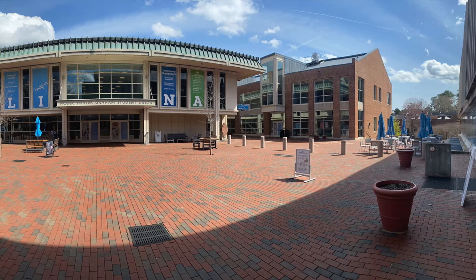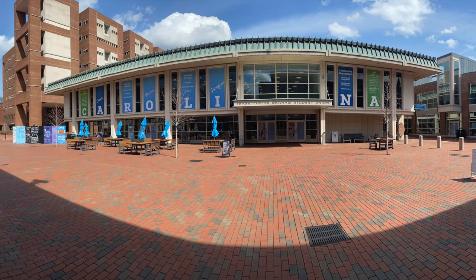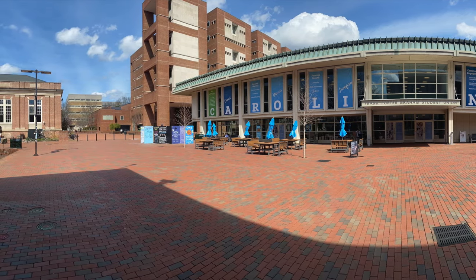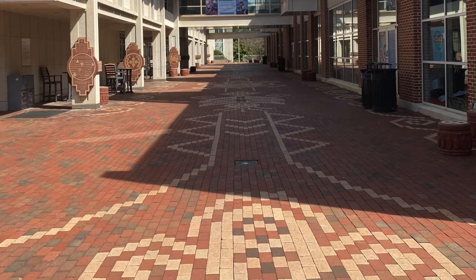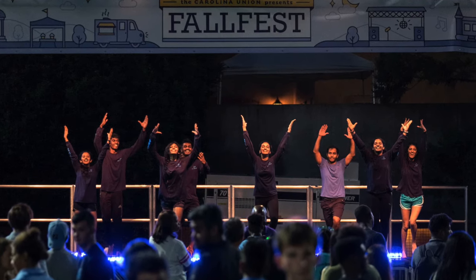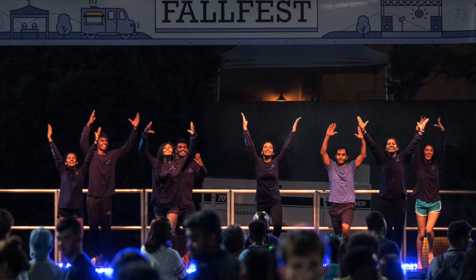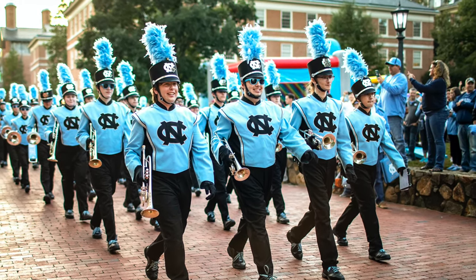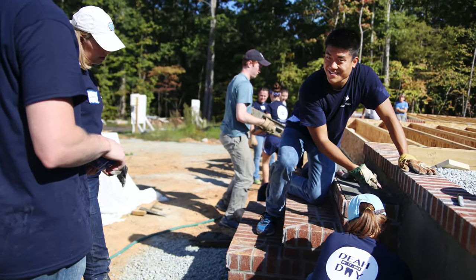This is the student union. In addition to having restaurants including Wendy's and Alpine Bagel and areas for students to relax, this is the hub for all student organizations. We have over 900 clubs on campus. One awesome event to easily get involved in is Fall Fest, where every club will advertise what they do and hand out free food and t-shirts. One of the organizations I'm involved in is the UNC marching band. With so many clubs and the ability to create your own, it'll be easy to call Carolina home.